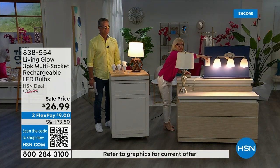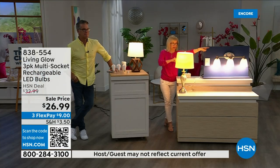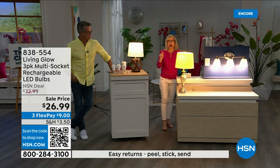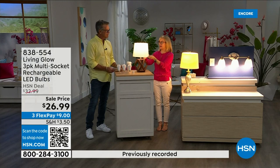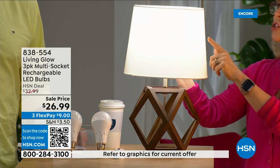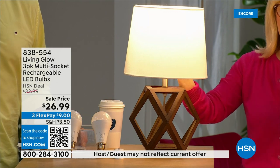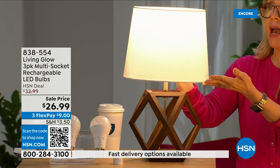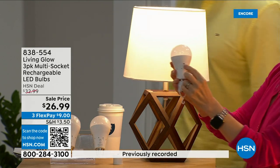Let me show you: over here is a regular LED bulb; over here is the Living Glow in a multi-socket fixture. Power goes out — one, two, three — your regular bulb goes off, Living Glow comes on. You have battery backup for up to six hours. Now here's what's brand new: this bulb has a little switch. This is daylight — and this is soft daylight. In the past you'd have to choose one or the other, but with this one bulb you get both.